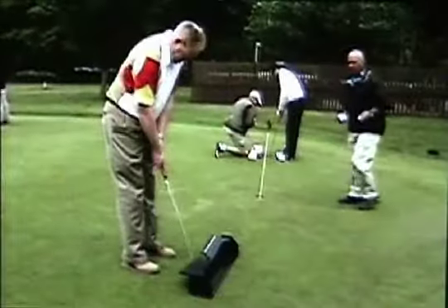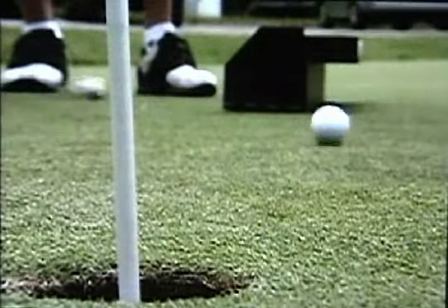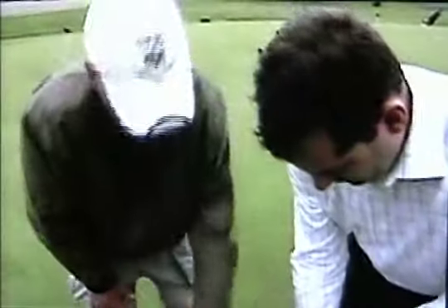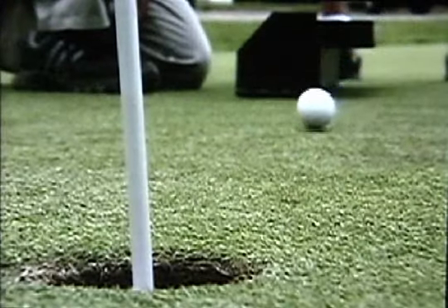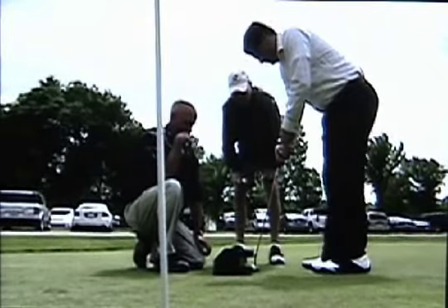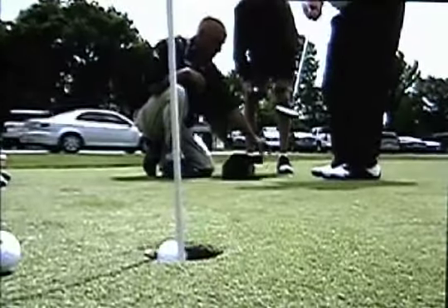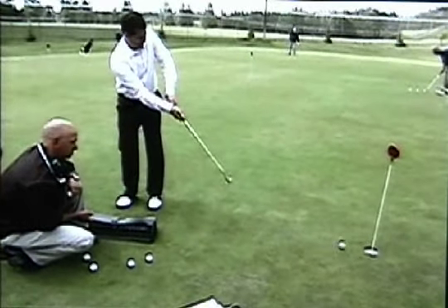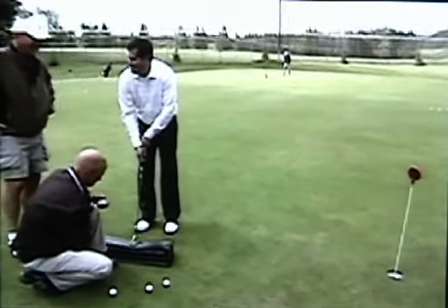Toth goes on to sink close to 60 putts in a row, and then it's my turn. My putting problem is like my new white golf shoes — glaringly obvious. What I want you to do on this one, I want you to listen to the plastic going back and through.